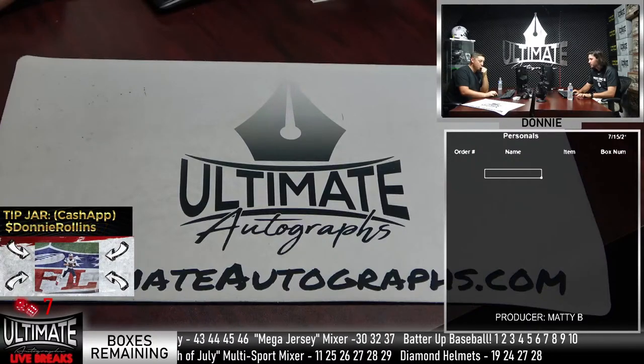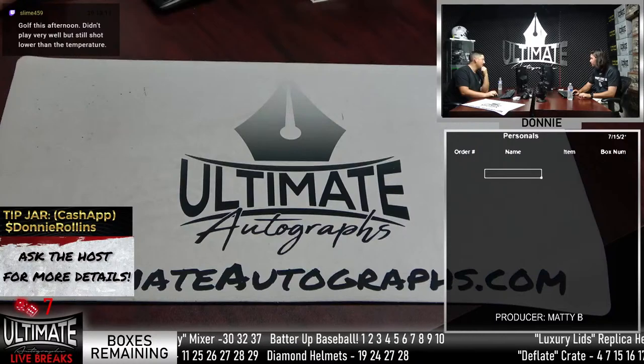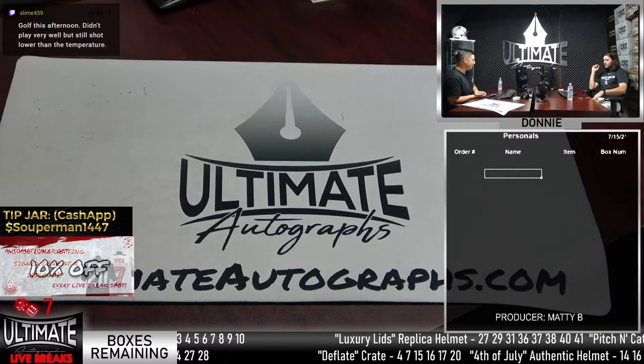Robin Leonard is a big goalie - 6'4", 240 pounds, which is big for a goalie.